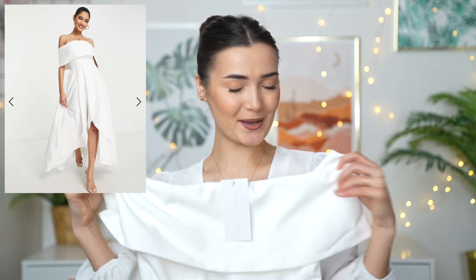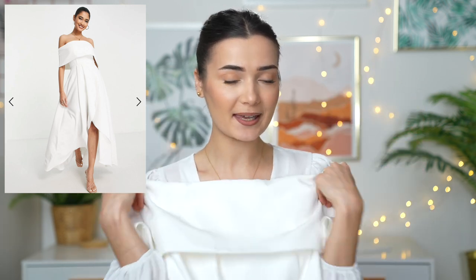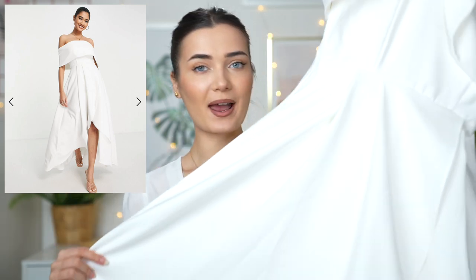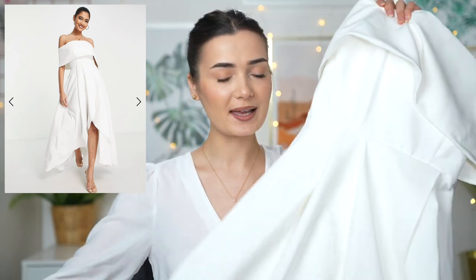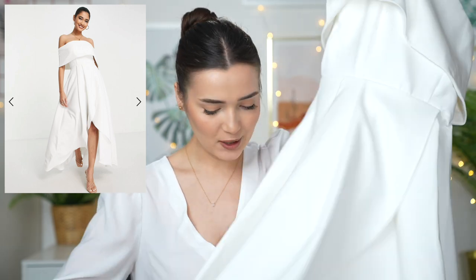Moving on to the last dress — this one is by a brand called True Violet and was £120. It's another off-the-shoulder moment, which I love for weddings because it just looks so classy. The over-the-shoulder fabric is quite thick and goes down quite low, then the dress fans out and is very flowy with a lot of movement. At the front there's a slit and it's shorter towards the front and longer towards the back. A really simple yet elegant dress — let's pop it on and see if it was worth the money.